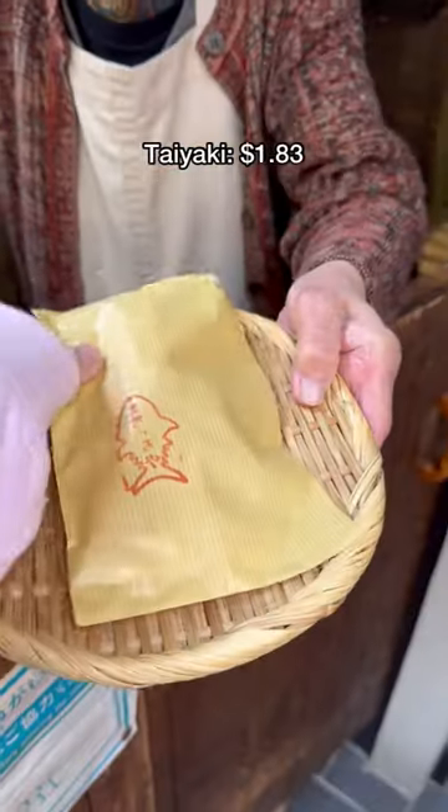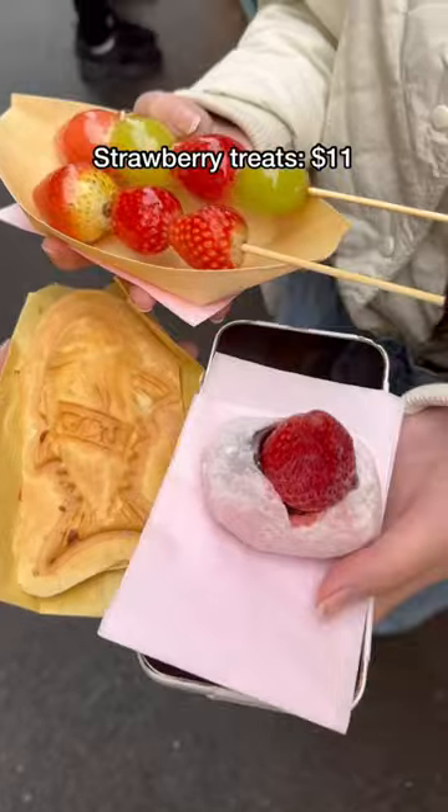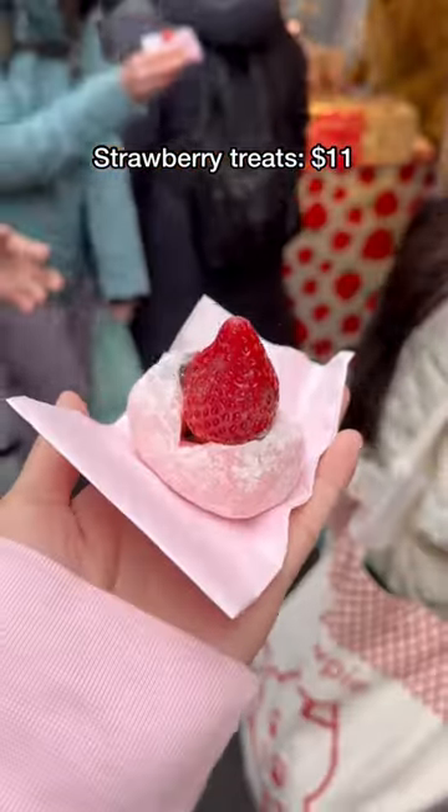Time for dessert — we got taiyaki filled with custard cream, as well as some strawberry treats. It's strawberry season in Japan, so all the fruits were so juicy and sweet, and the mochi was the softest you'll ever have.